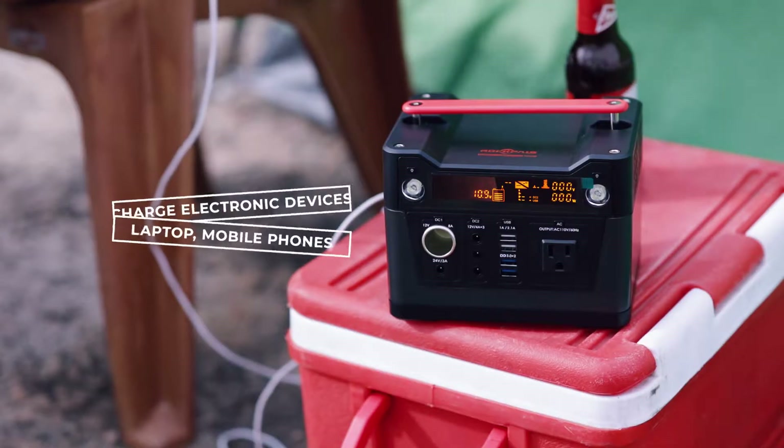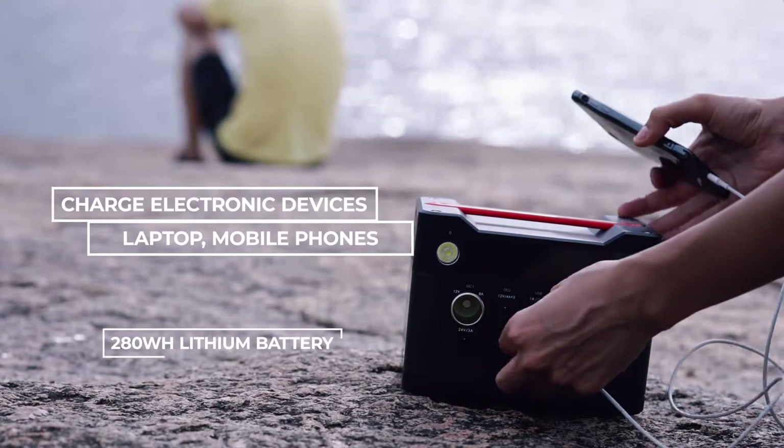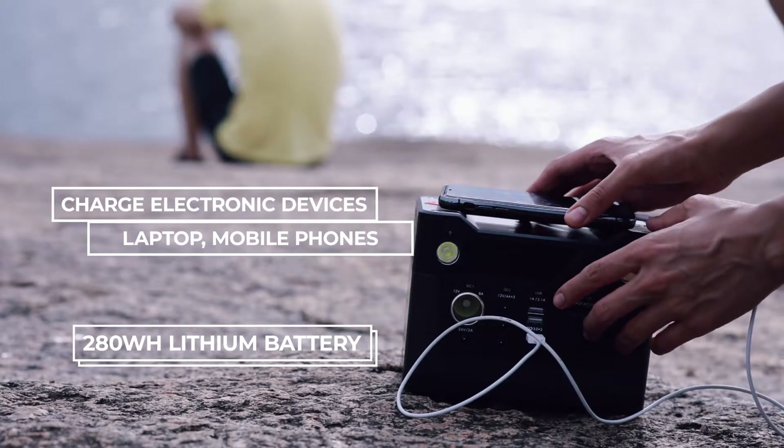You can even charge all your electronic devices, like your laptop and mobile, as it's equipped with a 280Wh lithium battery.